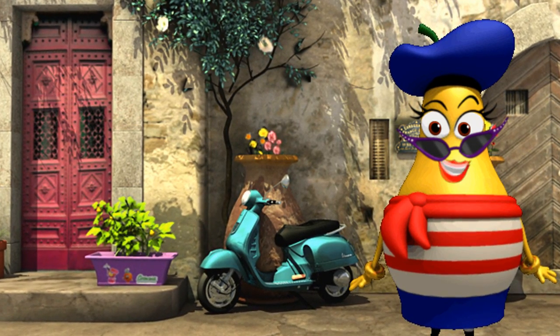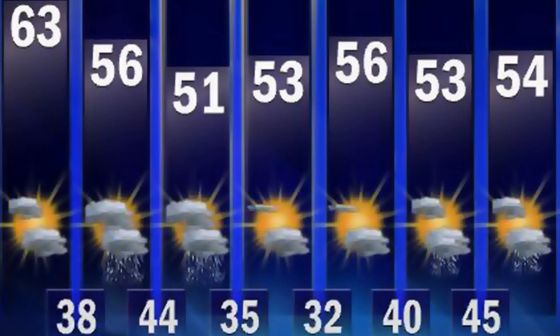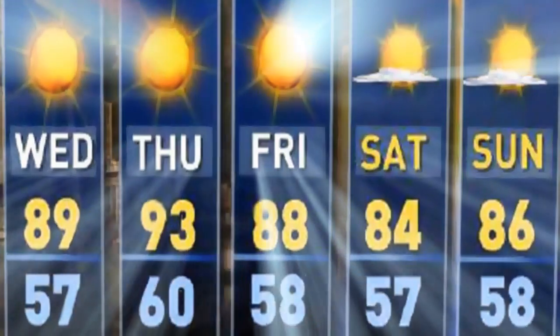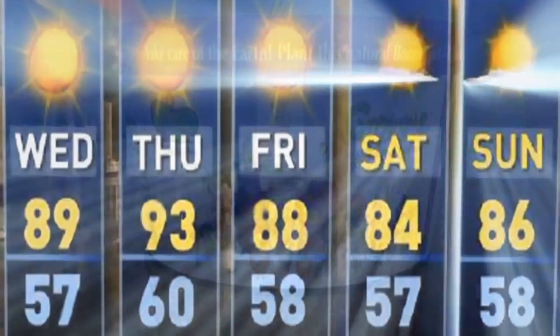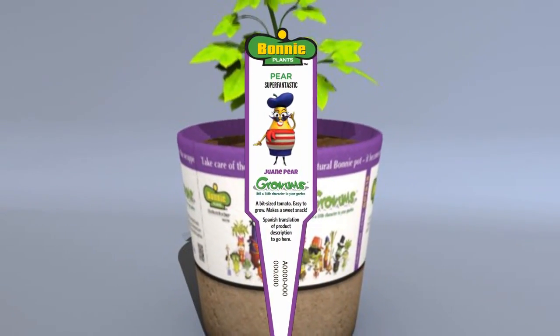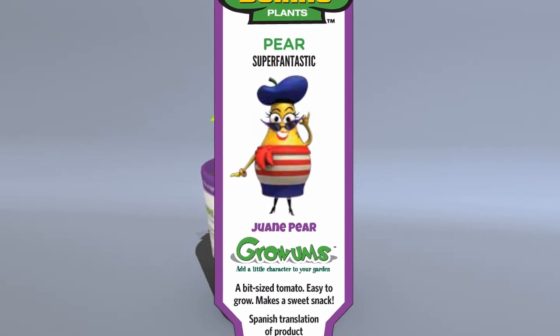How quickly your tomatoes start to appear depends on many things, including the weather. If it has been a little cooler than usual, it might take longer for your tomatoes to grow. If it has been hot, they may come much faster. The little stick tag that came with your Bonnie plant will tell you how many days it usually takes before your tomatoes are ready to be picked.